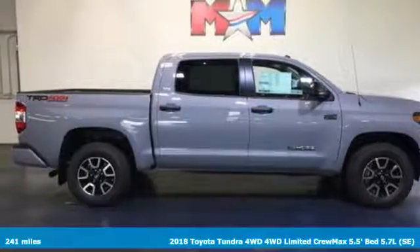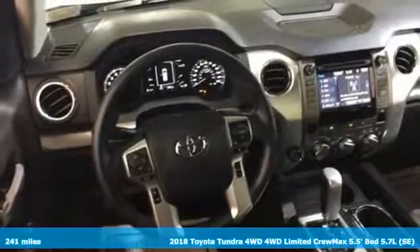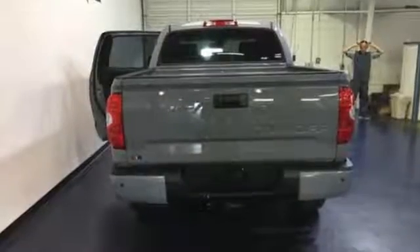It's a 2018 Toyota Tundra four-wheel drive. You need a truck that's as much of a workhorse as you are. This Tundra was built to meet life's toughest demands, and it comes with all the amenities you need.